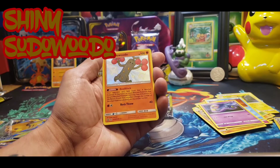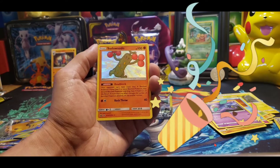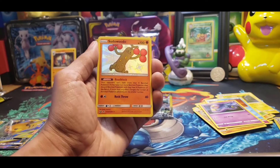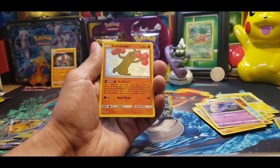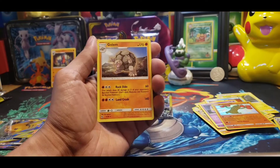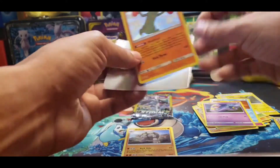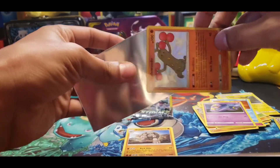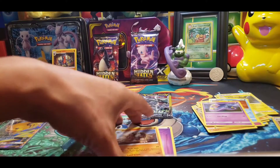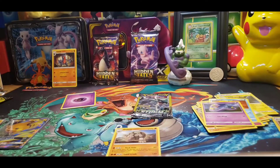We got a Holo Sudowoodo. Wait — is this the Shiny? Yeah, that's the Shiny! I'm still learning about the Shinies — to me they're all Shiny. Oh, because the balls are red, duh, and all the sparkles are red. It's blingy. And then on the end we have a Golem — I actually need a Golem, it's a good placeholder. Sudowoodo, you're getting sleeved up. The last card is the Golem and a Psychic Energy. I like this because I need a good placeholder for my base set since I don't have one.